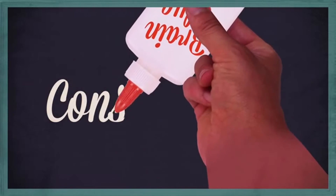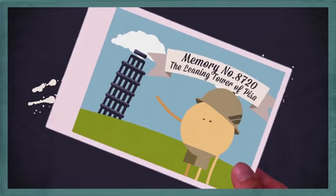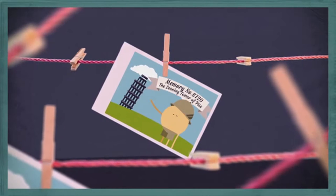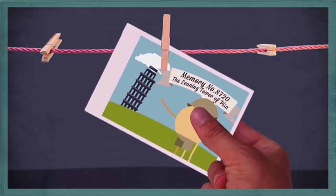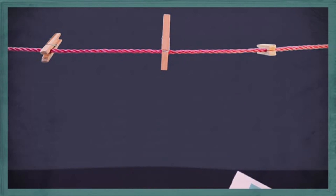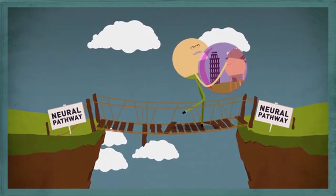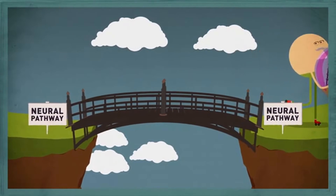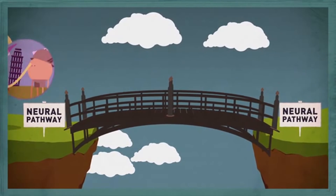The next step in the process is the glue that holds the memory together — scientists call this step consolidation. But the memory is only a memory once you remember it, which is why scientists call the final step retrieval. And retrieving a memory is actually one of the best ways you can boost your memory, because every time you remember something, the neural path to that memory gets stronger, making it even easier to recall it again and again.